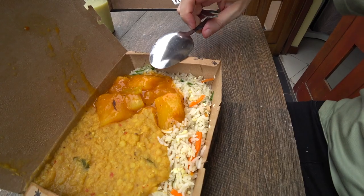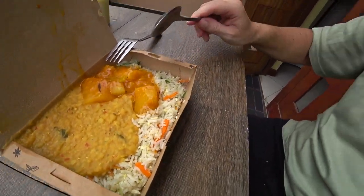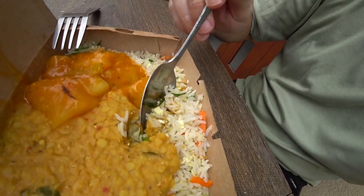This one cost 425 rupees, which is about one and a half dollars. They told me it's mango — let's see what it is.